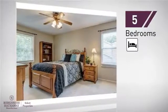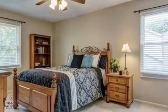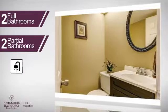Inside you'll find five bedrooms so everyone has a private space to come home to, as well as two full bathrooms and two partial bathrooms.